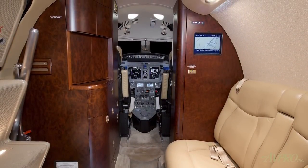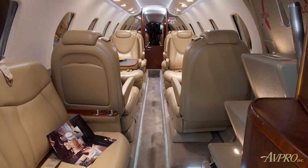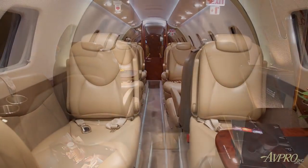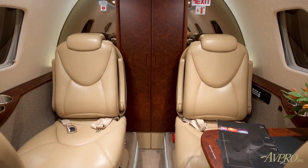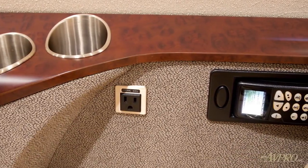The forward cabin offers a two-place side-facing couch, followed by a four-place club arrangement and an aft-forward-facing two-place club. Connectivity highlights include AirCell Access-2 Iridium Satphone and AirCell ATG-4000 high-speed wireless internet.